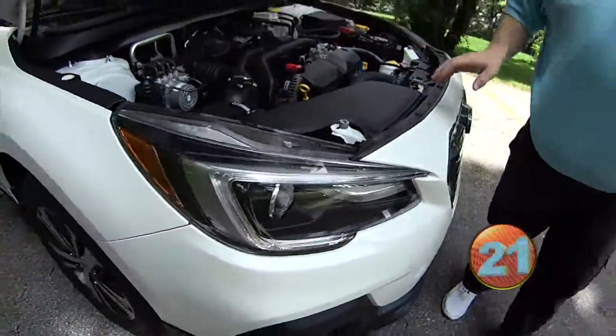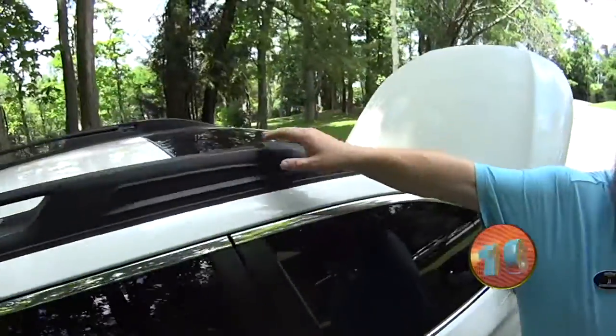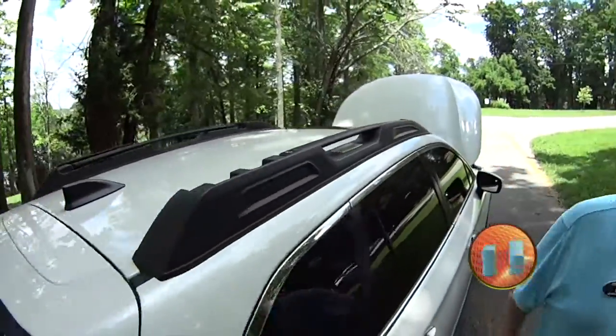Of course, it's got the boxer engine, the 2-liter, naturally aspirated, white in color, alloy wheels, leather interior. It's got the nice roof racks on it, good and strong — you can pick the truck up by them.